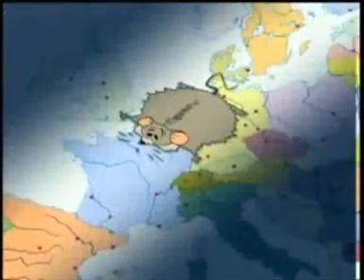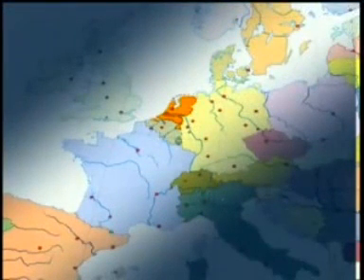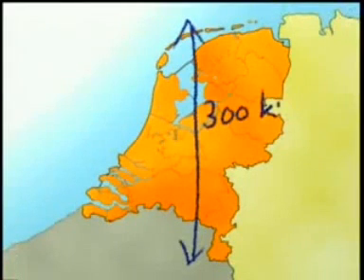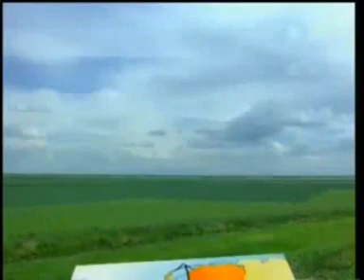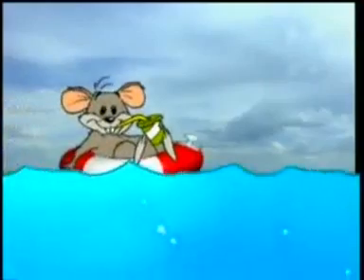The Netherlands is a small country. It's on the North Sea. It's only 300 kilometers long and 200 kilometers wide. The word Netherlands means lowlands, and they're low all right. The west of the country is even lower than the sea.